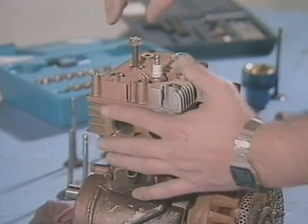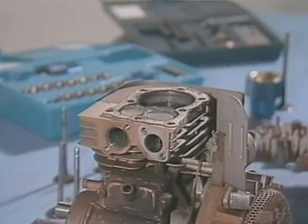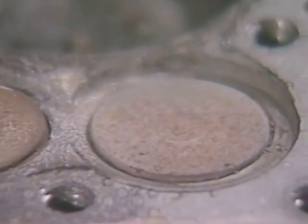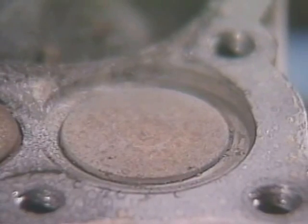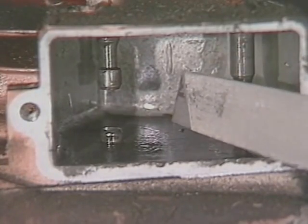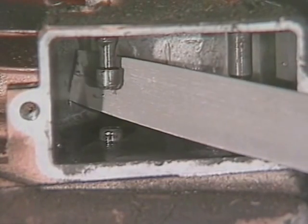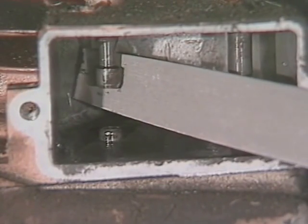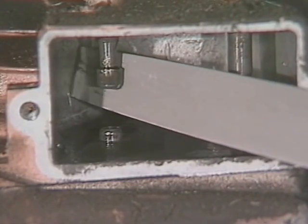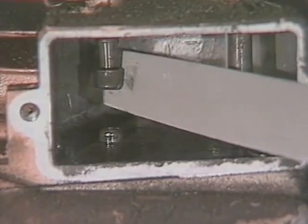The first step is to remove the head. It's important to take a minute to look over the engine, especially the valve train. Check for obvious problems. You're going to check the stems for mushrooming and carefully use a file to clean up any that you find. If you can't pull a valve out with your fingers, the stem needs some attention. Substituting force for finesse here just makes things more complicated later on.